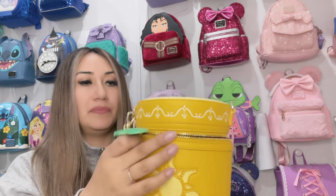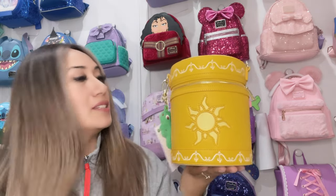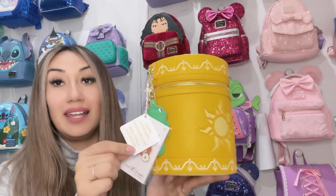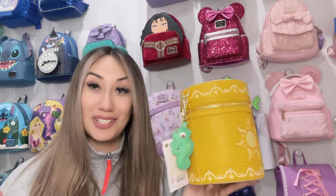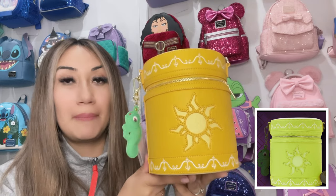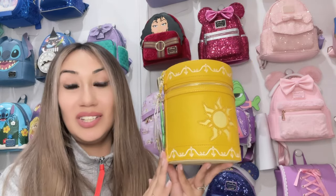The zipper closes well — yes, plenty of space! This is a very spacious side purse. And like I said, it does glow in the dark. I will make sure to link a picture down below or up here to show you how well this bag glows in the dark. I can't wait to see it — it is very cute.